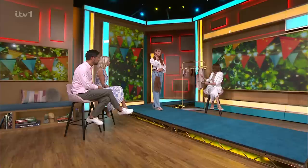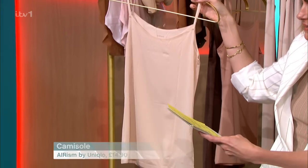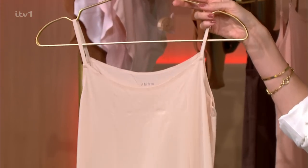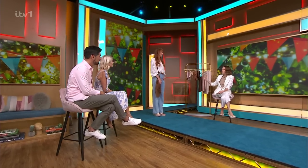I mentioned this cami earlier — we've got a couple of skin tones here. It's really thin, almost like a pair of tights. It's Airism by Uniqlo, £14.90. Uniqlo are all about the tech — this is actually moisture-wicking, it keeps you cool and it's super light. They do different colours. Definitely worth investing in the right underpinnings.